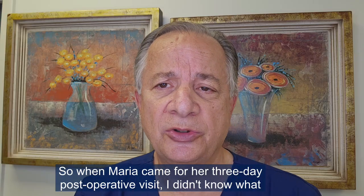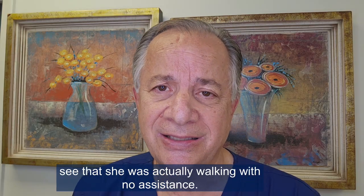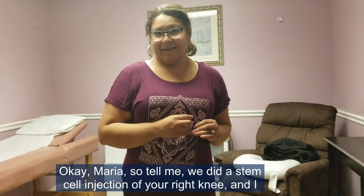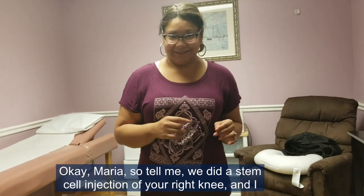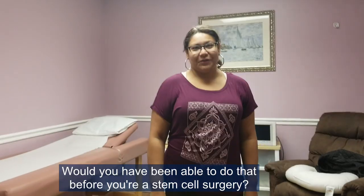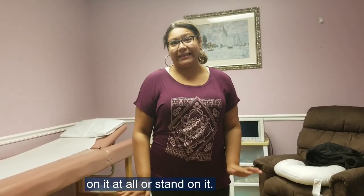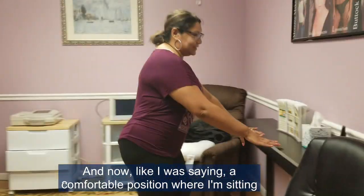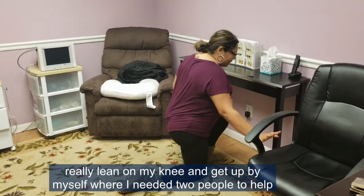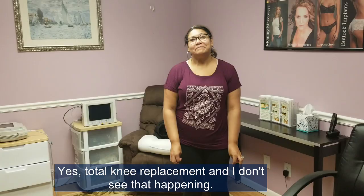When Maria came for her three-day post-operative visit, I didn't know what to expect regarding her knee, and I was pretty shocked to see that she was actually walking with no assistance. This video is from that three-day post-operative visit. I asked her: 'We did a stem cell injection of your right knee — would you have been able to do that before your stem cell surgery?' She replied: 'No, I was not able to do that. I could not balance on it at all or stand on it. Now a comfortable position for watching TV is fully on my knees, and I can lean on my knee and get up by myself — where I needed two people to help me before.' When asked if she had been scheduled for a total knee replacement, she said: 'Yes, total knee replacement — and I don't see that happening.'